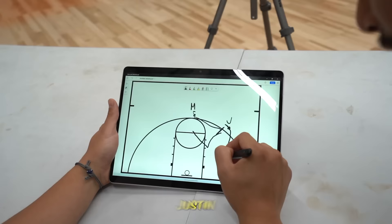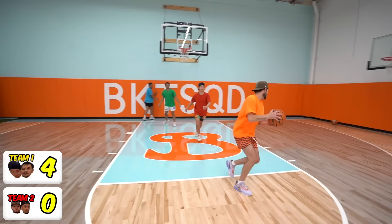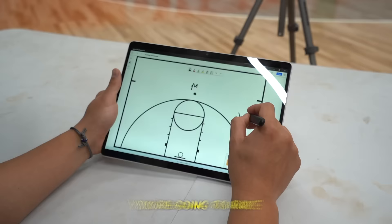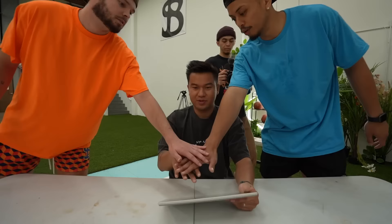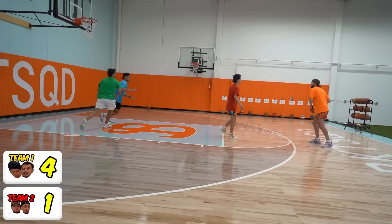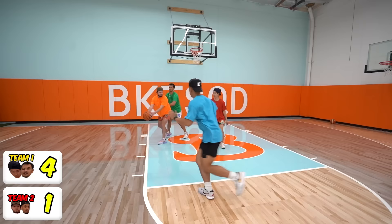Justin, you're gonna come in, take the layup — if not, dish out to Moochie for the mid-range. Team Moochie and Justin have a chance for their first point here. Oh, there it is! One point for the boys — that was perfectly executed. Moochie, you're gonna screen right here, take that screen for the shot or dish if he's open.